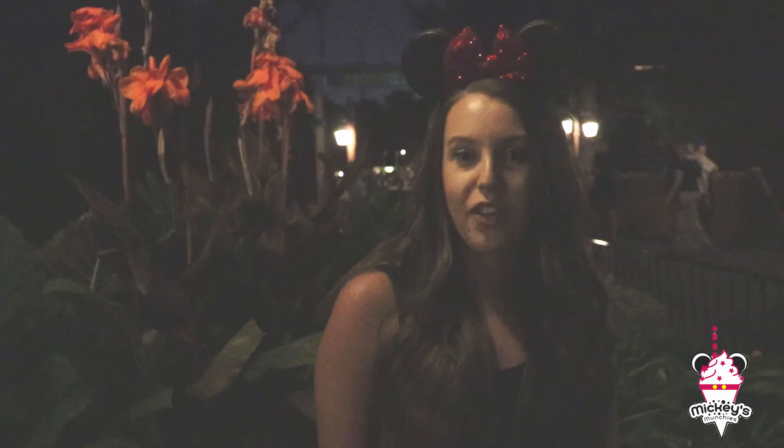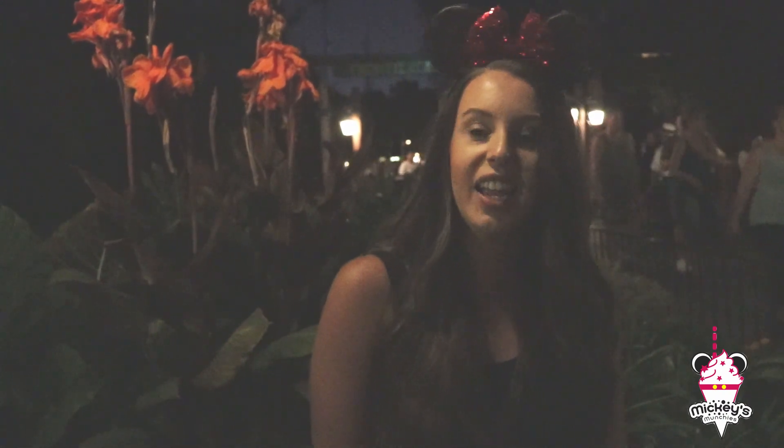That concludes our day of Halloween treats over at Disneyland. I don't think either of us can eat anymore after today, but we'll be back soon with another video of more food around the park. Make sure you hit subscribe so you get notified when we post our next video, and head over to Instagram and follow us — we're at Mickey's Munchies. See you next time.